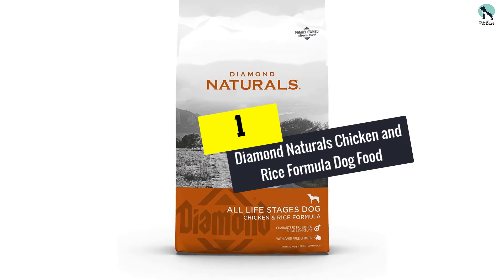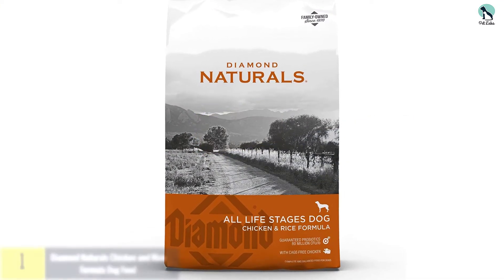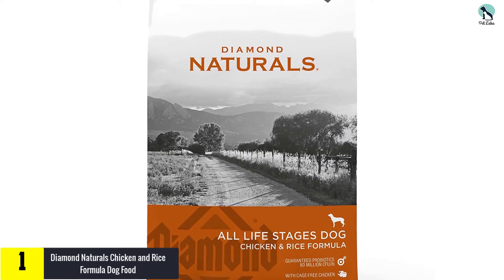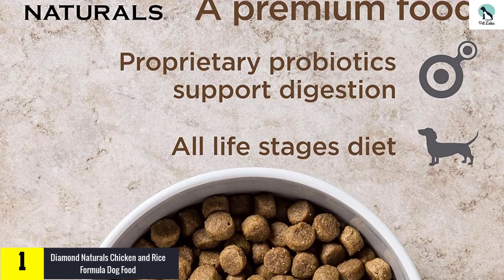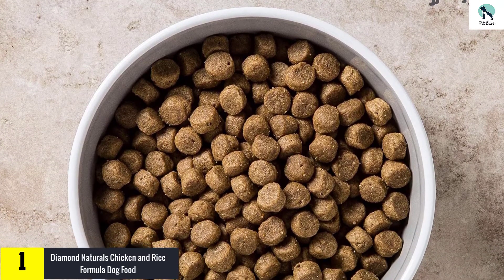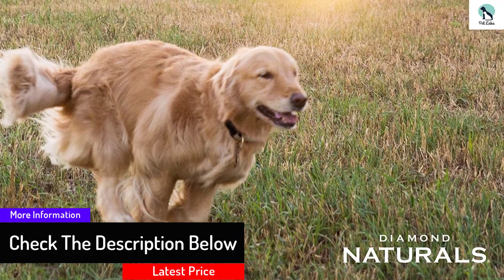And finally at number 1, we have the Diamond Naturals Chicken and Rice Formula Dog Food. Diamond Naturals Chicken and Rice is the most affordable option on our list, but don't let that fool you. This kibble includes all-natural ingredients such as cage-free chicken, kale, blueberries, chia seeds, and pumpkin. It's also suitable for both adult pitbulls and puppies, and is made without wheat, corn, or soy fillers.